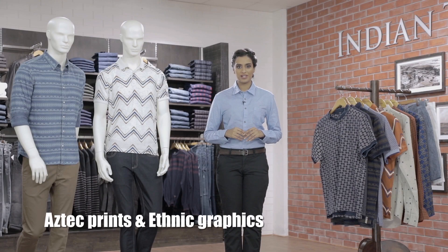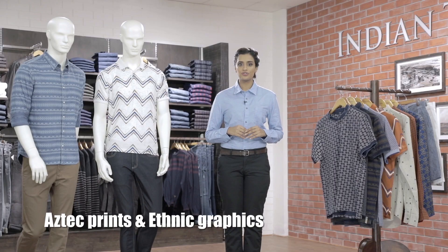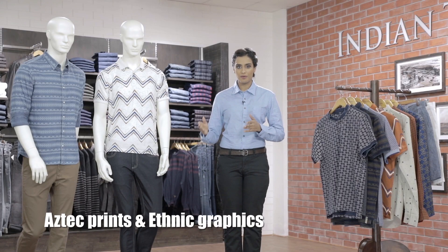Make a bold style statement with Aztec prints on your top wear. Ethnic graphics are all the rage this season and you should definitely consider getting some tees or shirts from this family.